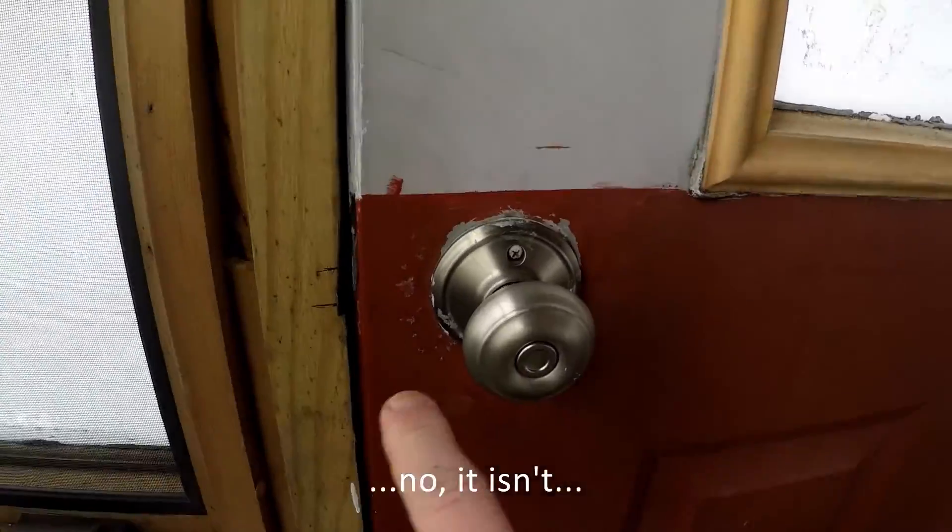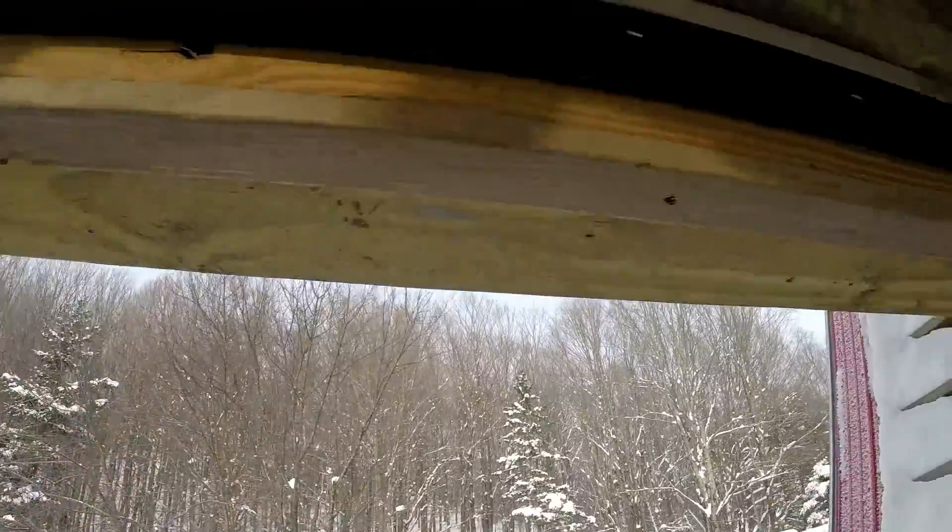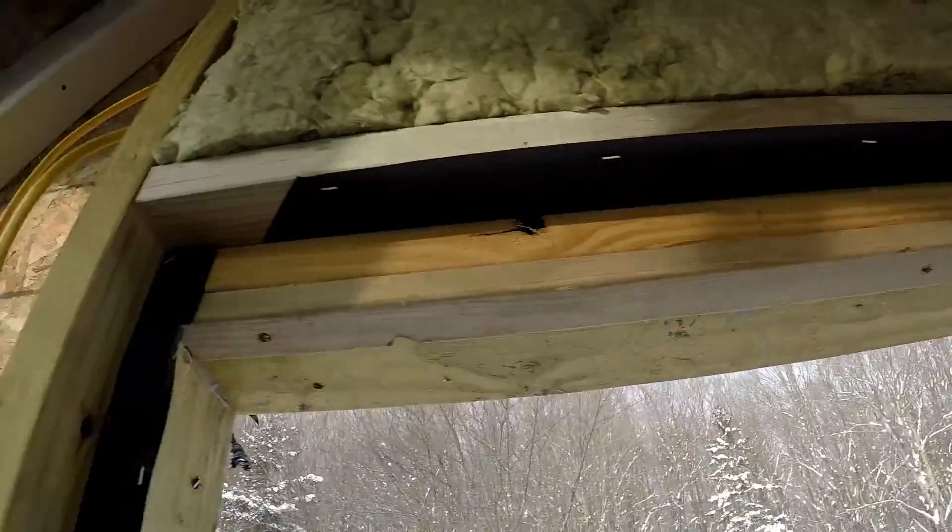This is a thermoseal door — I call it thermoseal. What it is is I basically made a rubber gasket that goes around and helps seal it.